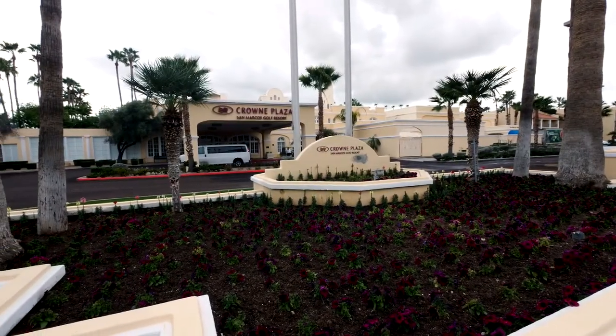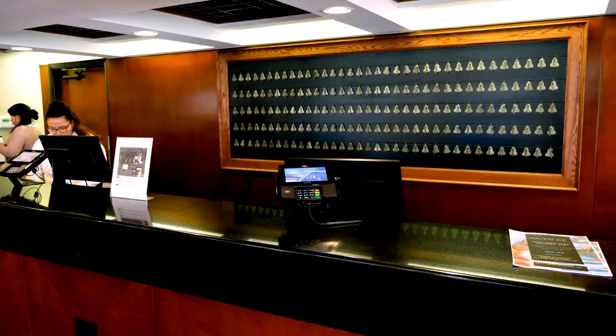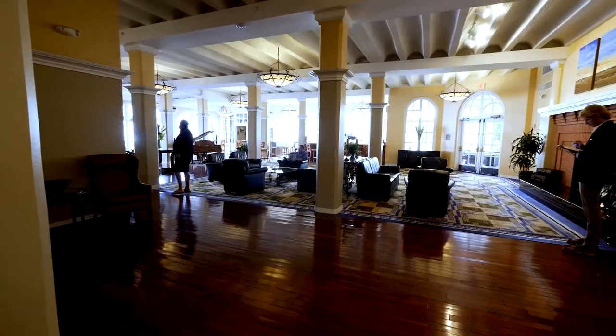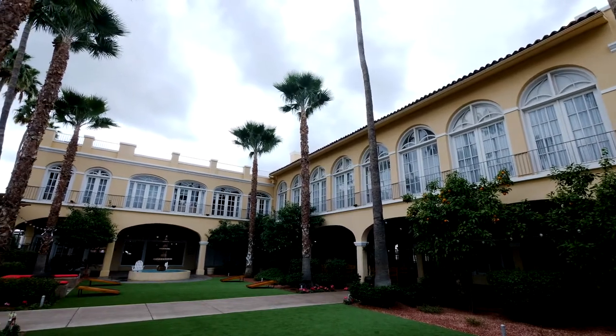The San Marcos today reflects its history. You walk into the lobby, and a lot of the original features are still there — the desk is where it was, the fireplace is where it was, the grand staircase, the pillars — all part of the original design. If you want to visit the San Marcos, it's at One San Marcos Place in downtown Chandler.